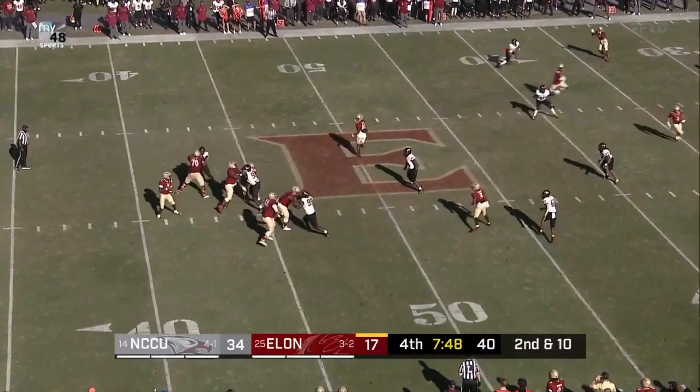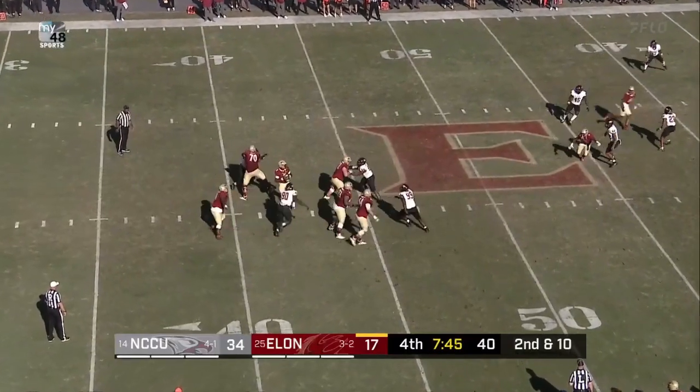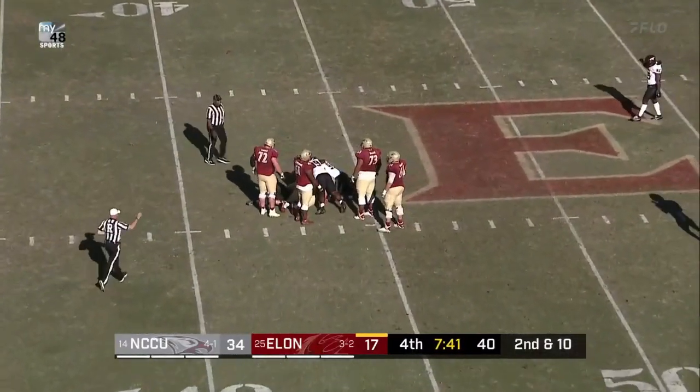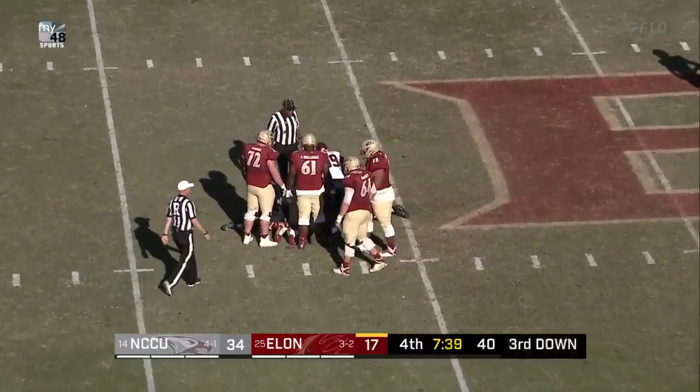Straight drop, Will looking, looking, good pocket holds, good job up front. Lankford looking and will be sacked. Simply a definition lay.